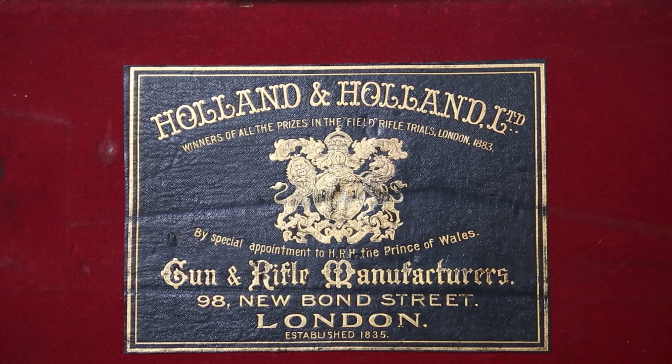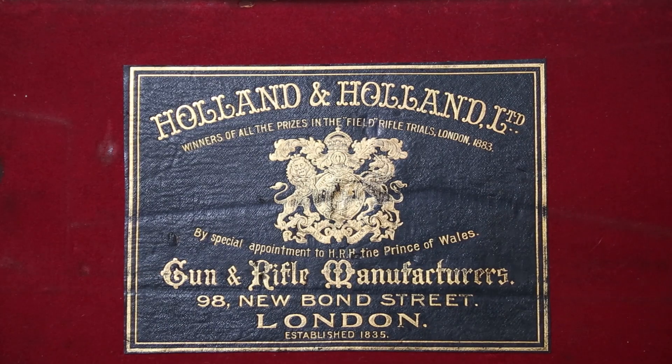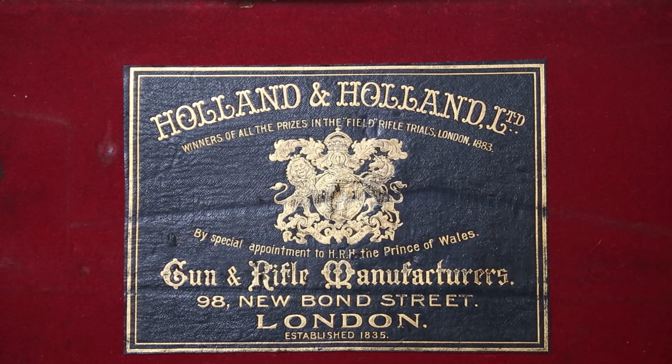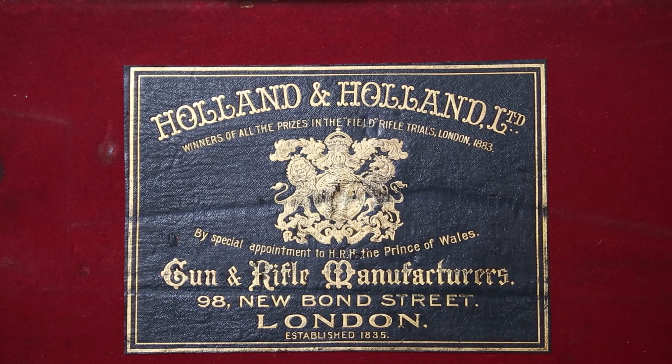On the top of this trade label, it says 'winners of all the prizes in the field rifle trials London in 1883.' That really set them up. Once you start winning competitive shooting with a specific firearm, that specific year set Holland & Holland up as somebody who built a rifle that was really performing well in the hands of a competent shot. After that, it was just history.